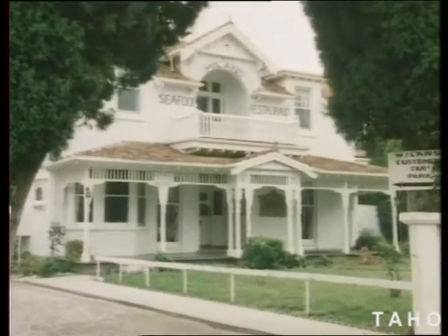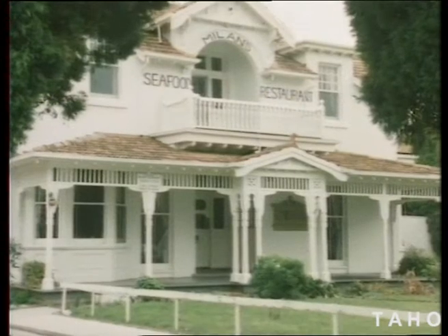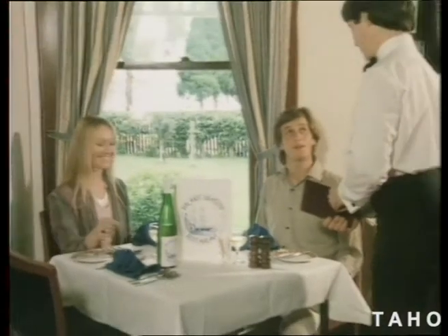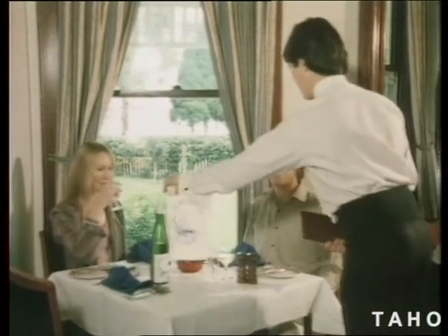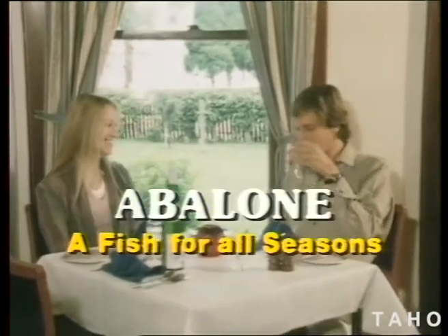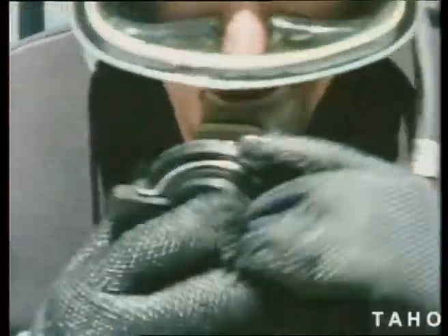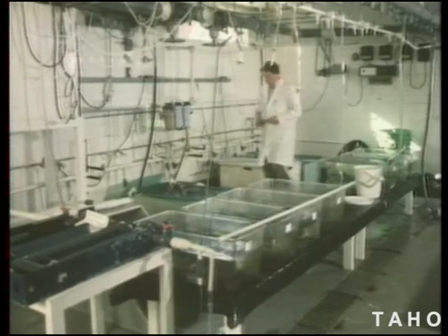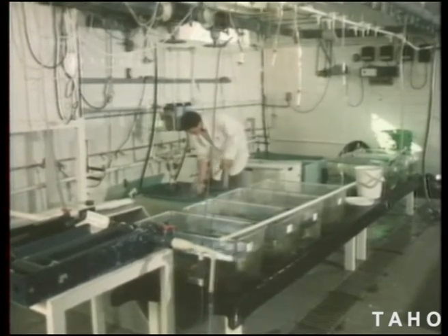An old mansion by the seashore at Sandy Bay, an inner suburb of Hobart, is the home of Milan's seafood restaurant. Milan's is one of the many places in Tasmania where you can dine on finely cooked abalone — hand harvested by divers, a risky but high-paying occupation. The Tasmanian Fisheries Development Authority is constantly researching the abalone so that they can maximize the industry.